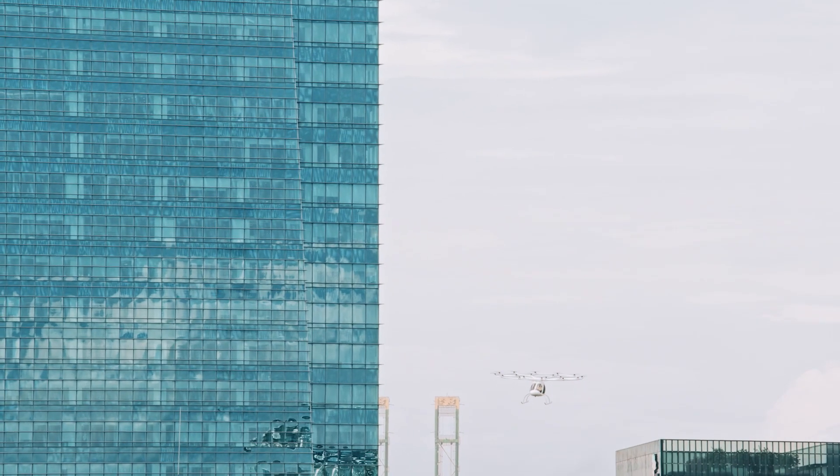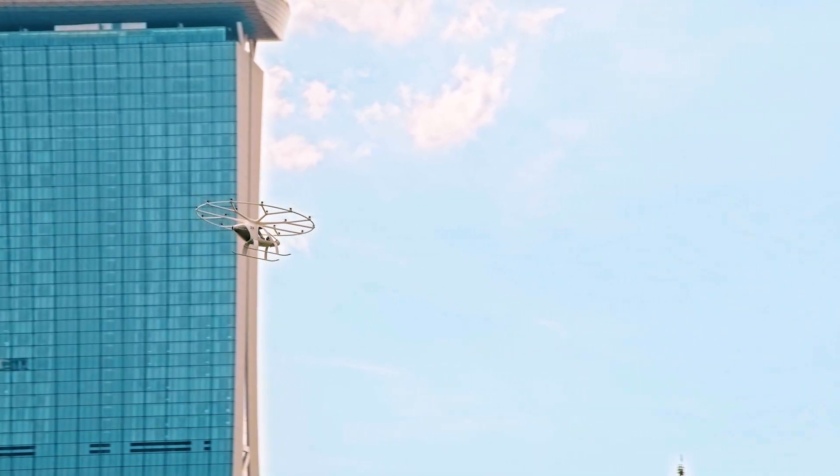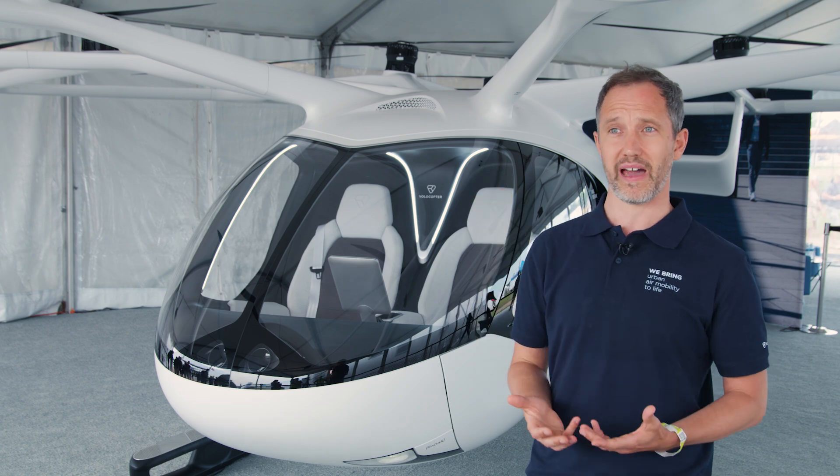Volocopter is not intending to sell these vehicles to private individuals. We want to operate professionally managed fleets of these vehicles in cities, so that you can summon a ride in the Volocopter on demand.